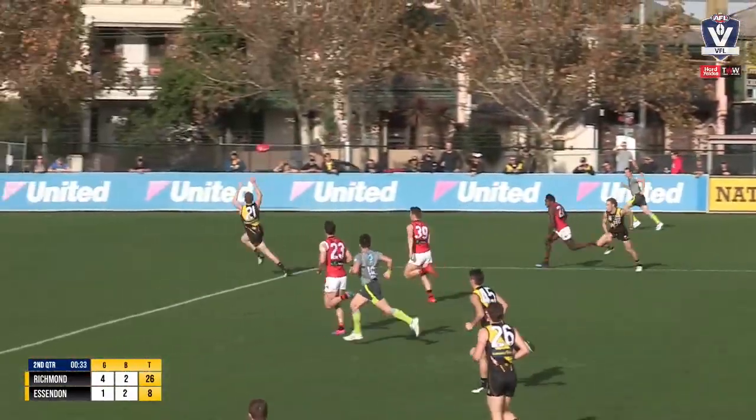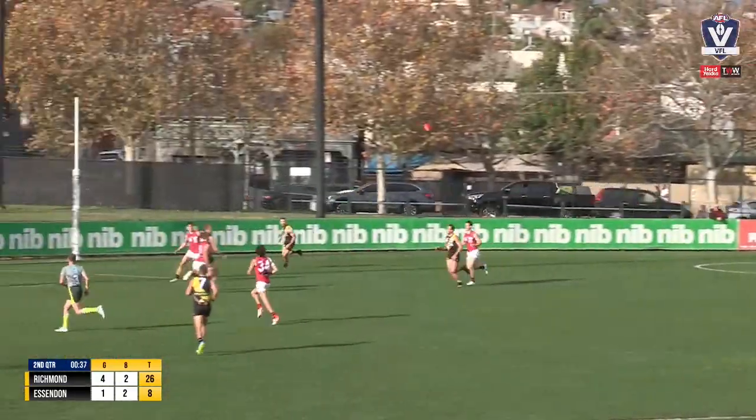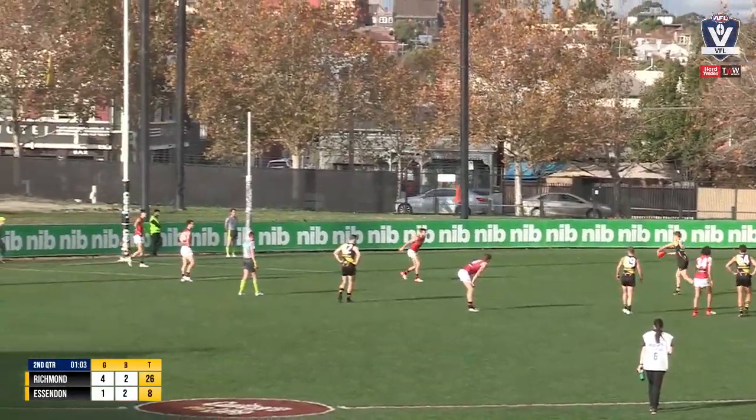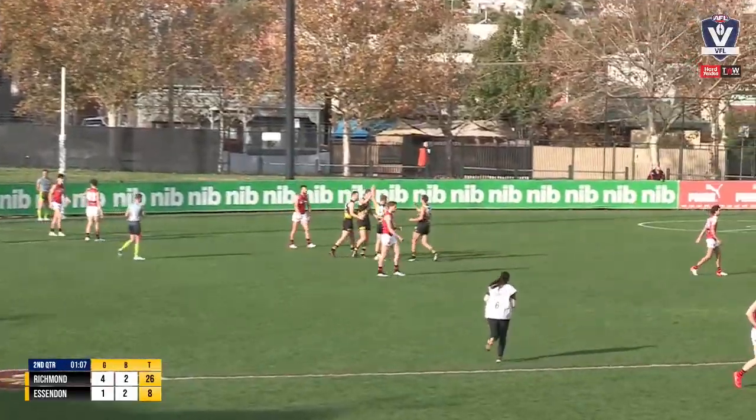The bounce sat up nicely and now Townsend. He can run to 50, he can run even further. Got around an opponent too easily. The kick to full forward, only about 15 metres out directly in front. He kicked a goal last week and he's got one for himself.